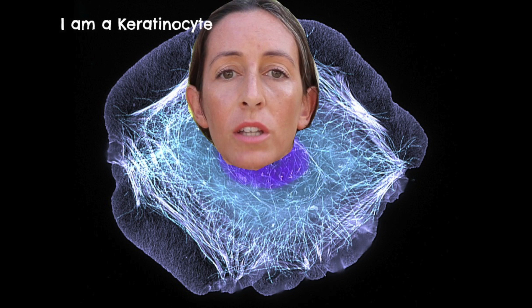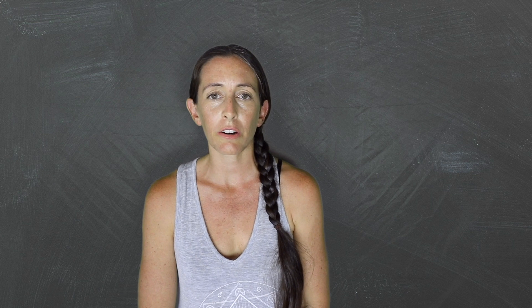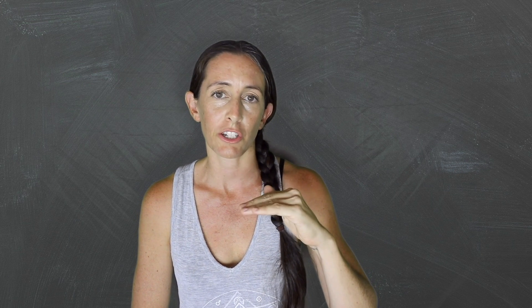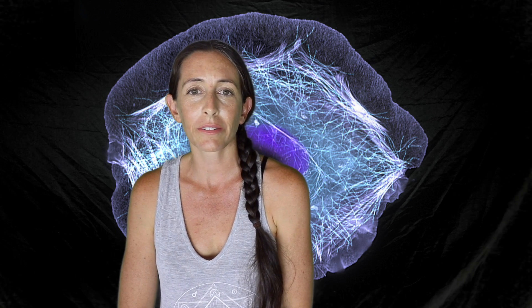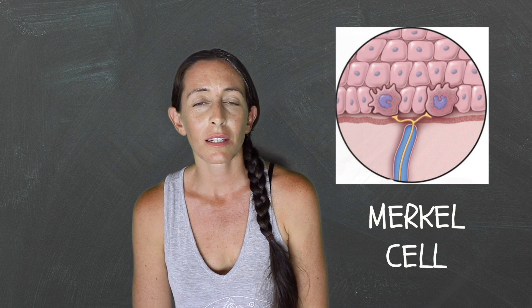Are you ready to get down with the epidermis? Let's journey through the skin as a new baby cell. We are starting in the first layer of the skin — that is the stratum basale. This is the layer on the bottom that touches the dermis. I am a new baby keratinocyte, and I am born from the mitosis of another cell. Mitosis is when one turns into two. I am large and supple, filled with water. In this layer, I may encounter a Merkel cell, whose job is to detect touch sensation.